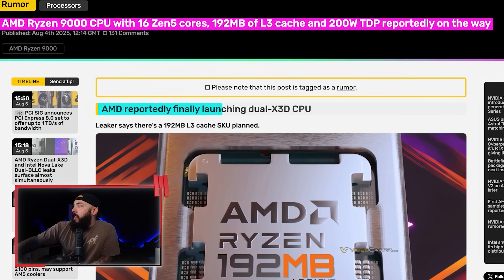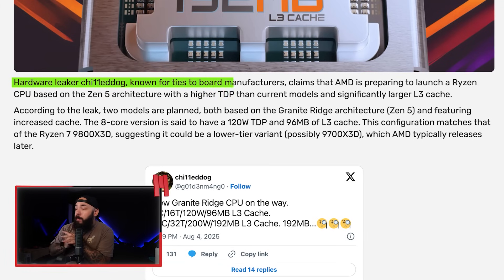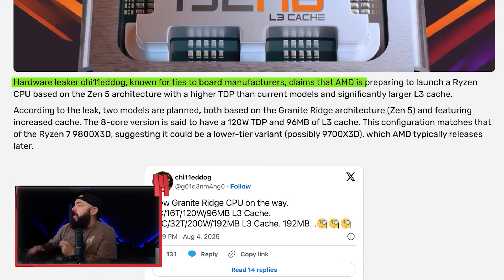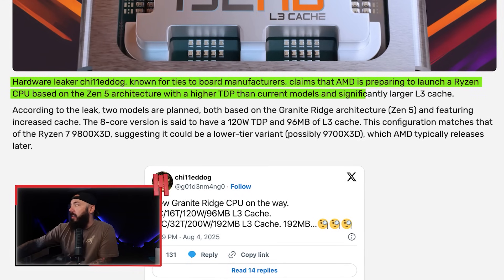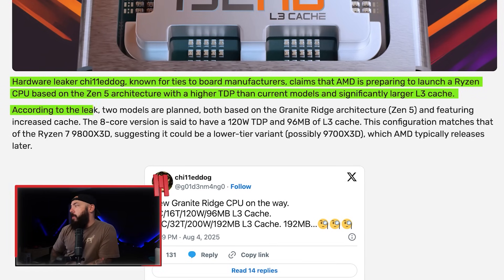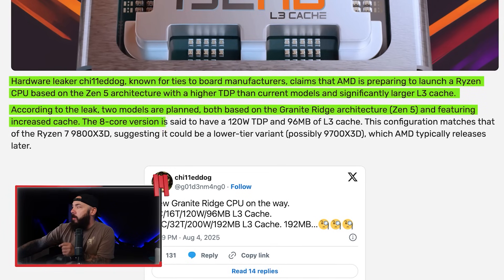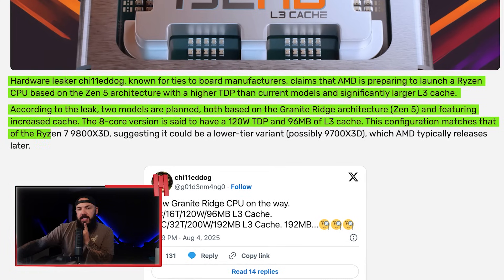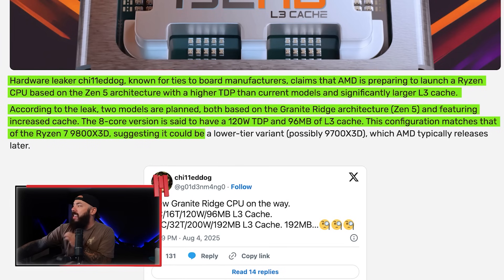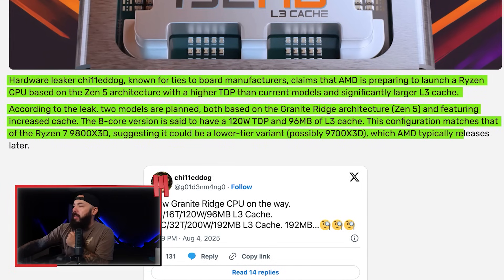This leak comes from Chilled Dog, who has a tight connection with motherboard manufacturers. He claims AMD is preparing to launch a Ryzen CPU based on Zen 5 architecture with higher TDP than current models and significantly larger L3 cache. Two models are planned with Granite Ridge architecture. The 8-core version has a 120-watt TDP and 96 megabytes of L3 cache — matching the Ryzen 7 9800X3D, suggesting it could be a lower-tier variant, maybe a 9700 X3D.